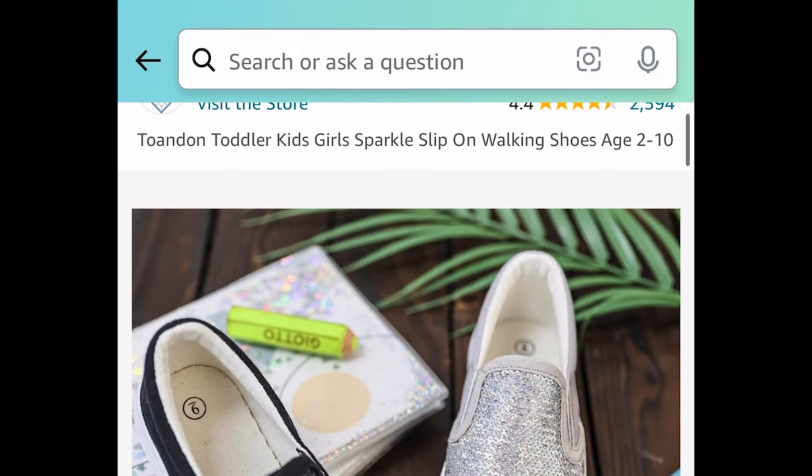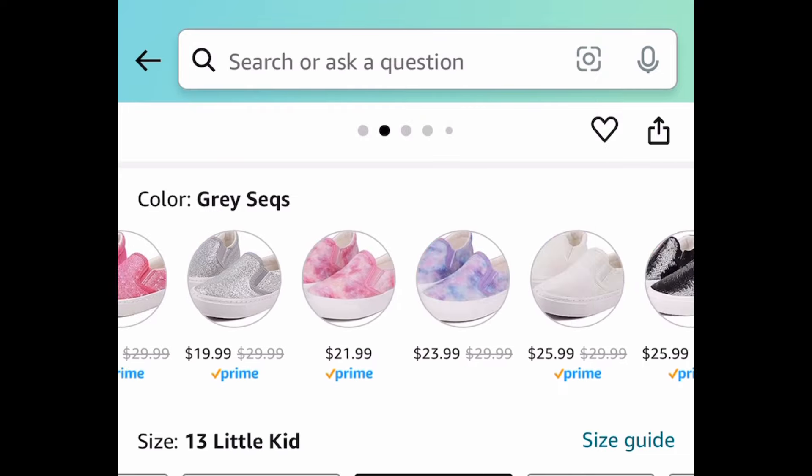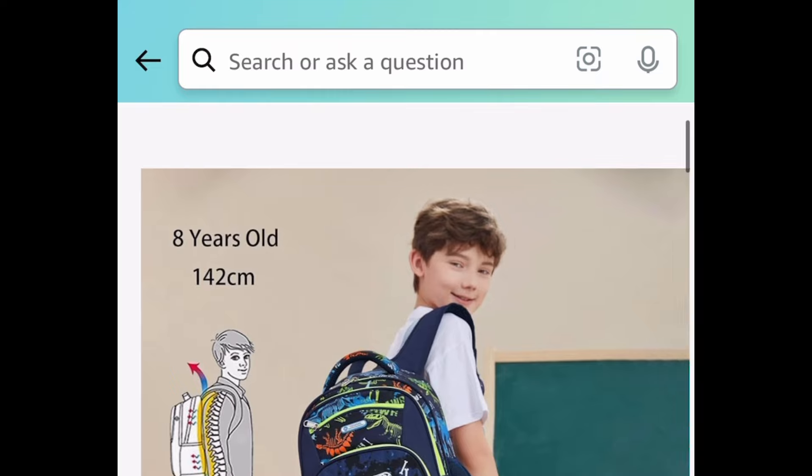Next, we have this girl's sparkle slip-on walking shoes. It seems like it's only the gray color available, and that is $10.99.